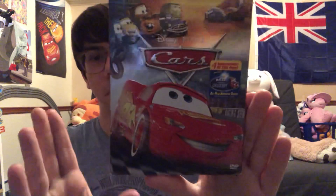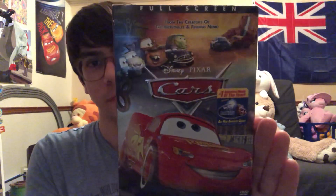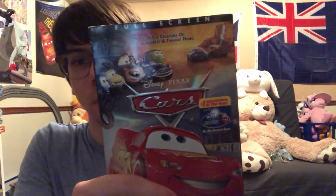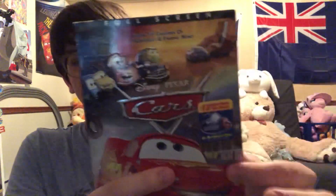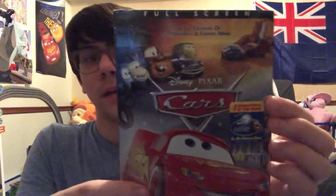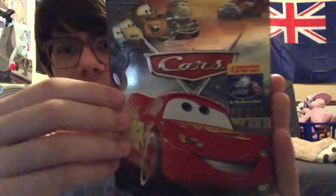Hi everybody, my name is Philip Blake from the Philipic Moss channel. Today I went to Half Price Books and I picked up Disney Pixar's Cars — my favorite Disney animated movie of all time and also my favorite Pixar movie. I got the full-screen edition. I originally got the Cars full-screen DVD at Goodwill but I sold that copy because I didn't have the slipcover, and the slipcover looks pretty awesome. So I went to Half Price Books and found this one for five dollars, which is a really good deal.